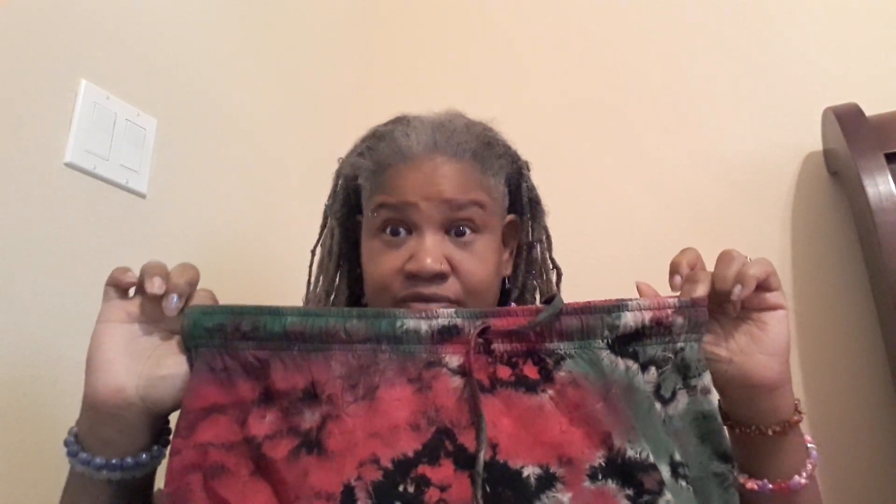Then I ordered these tie-dye harem pants. Now I ordered the plus size, but y'all know how plus size it is in India or Taiwan or wherever they came from. This a plus size? I mean, they're super cute, but this ain't no plus size. They do fit because they stretch, but they hug. They don't fit me like harem pants because I've got a big butt, and the legs are so narrow.